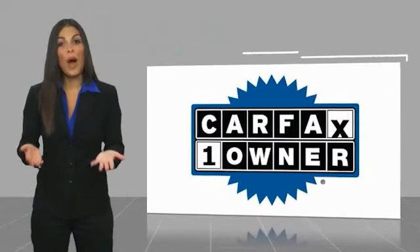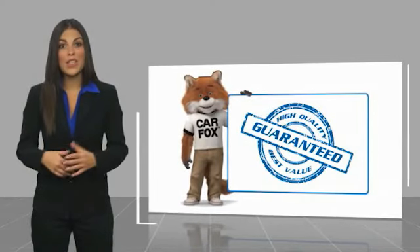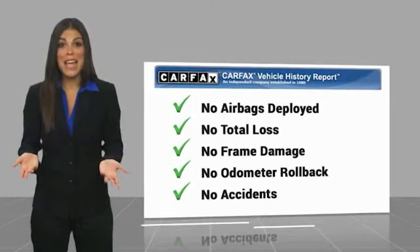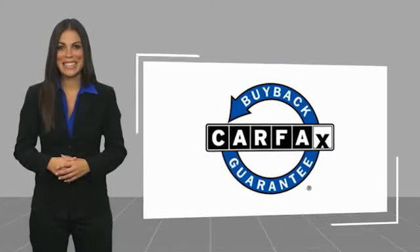This is a one-owner vehicle with a Carfax Vehicle History Report. Be sure to find a complimentary copy of this report online or contact the dealership. This vehicle qualifies for the Carfax Buy Back Guarantee. Visit www.carfax.com for more information.